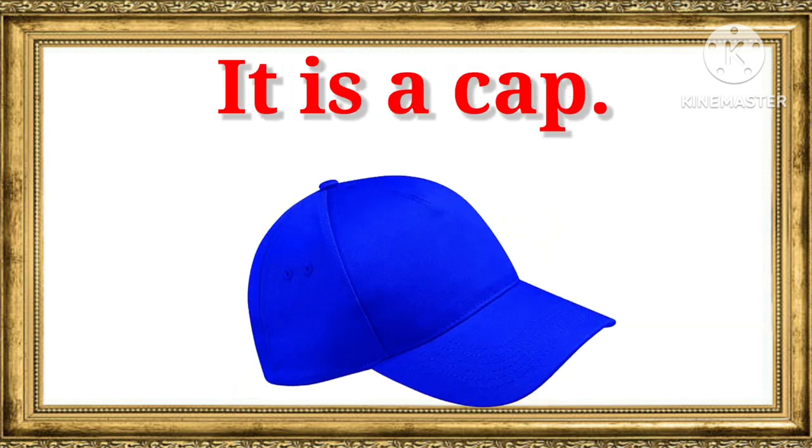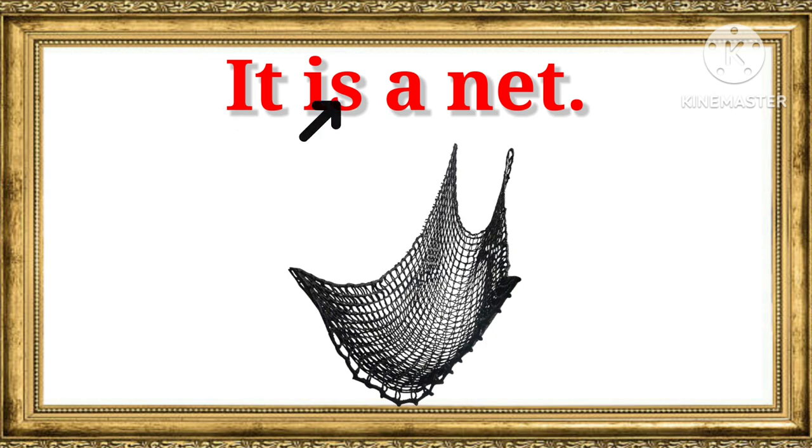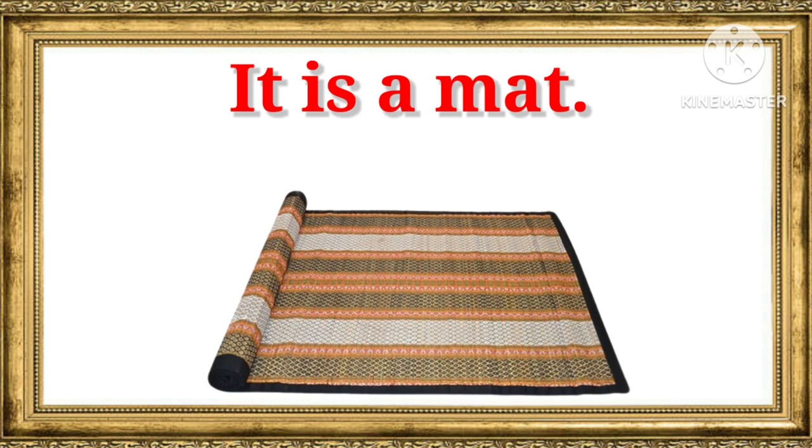It is a cap. It is a cap. It is a net. It is a net. It is a mat. It is a mat.